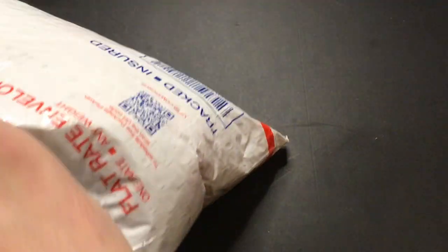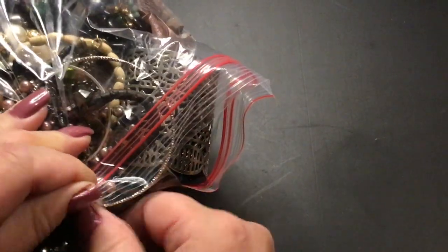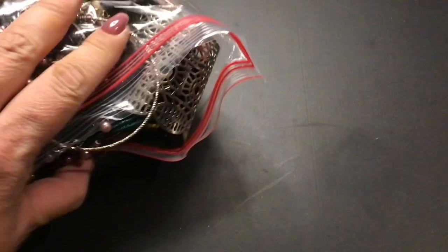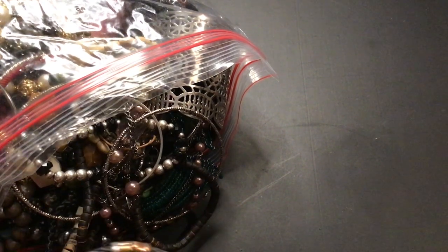I'm going to try to open this. There's another bag here. Okay, open it this way. It's overfull, so that's good. We can find something. If not, we'll have a lot of fun anyway.